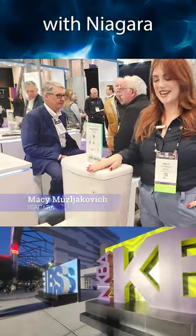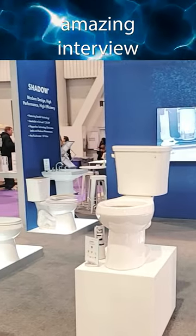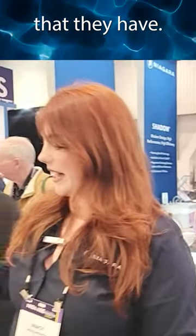A few weeks ago, I was at the International Builder Show and the Kitchen and Bath Show, and I ran into Macy with Niagara, and she gave this amazing interview talking about this new toilet they have.